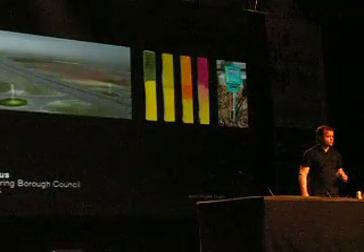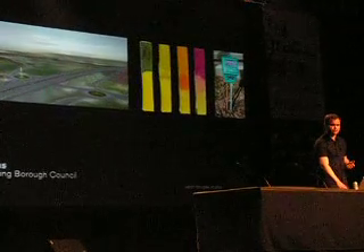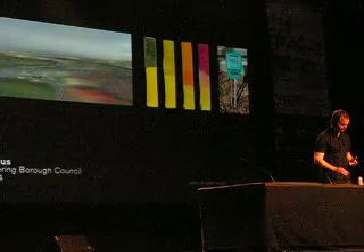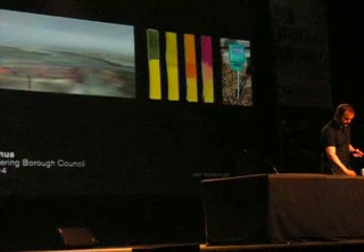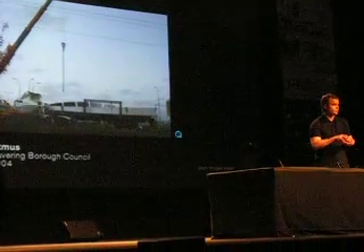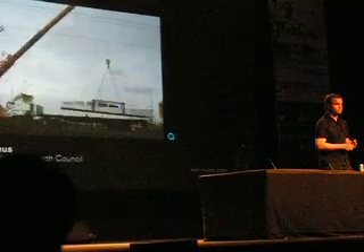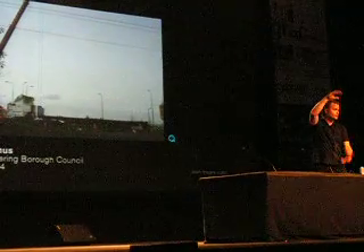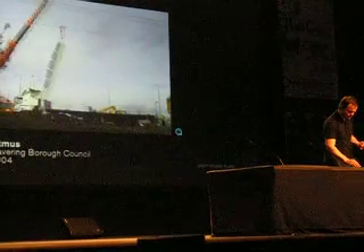A lot of the other work is a result of public art commissions. This is a commission from Havering Borough Council in East London. We built a series of digital installations that would respond to the changing environment. This is one of them being built — they were 12 meters high, alphanumeric towers of light reading different readouts.